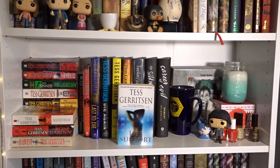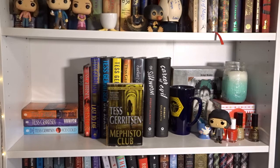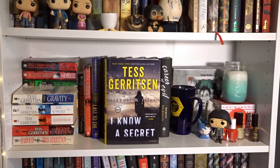Next up, Tess Gerritsen books: Gravity, Life Support, Bloodstream, The Bone Garden, Harvest, The Surgeon, The Apprentice, The Sinner, The Keepsake, The Mephisto Club, Body Double, Vanish, Ice Cold, Girl Missing, The Silent Girl, Last to Die, Die Again, I Know a Secret, and Playing with Fire — all by Tess Gerritsen.